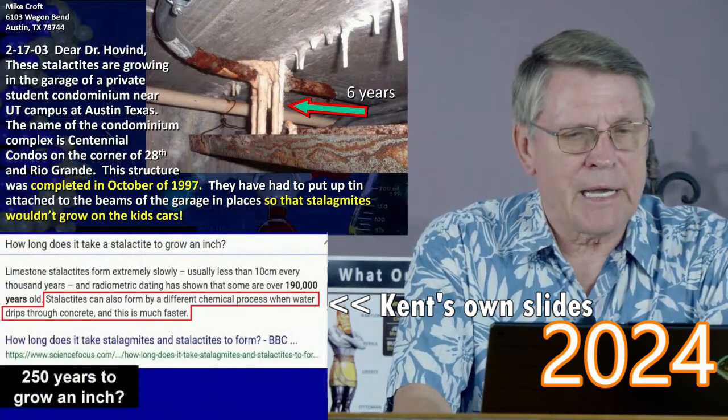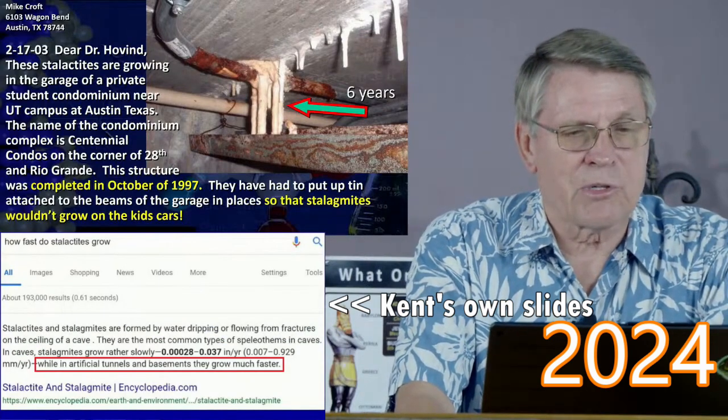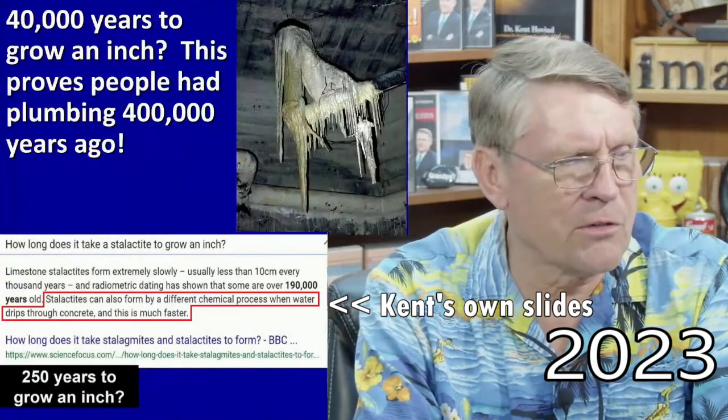They had to put up tin attached to the beams of the garage in places so the stalagmites wouldn't grow on the kids' cars. Wow. 40,000 years to grow an inch?